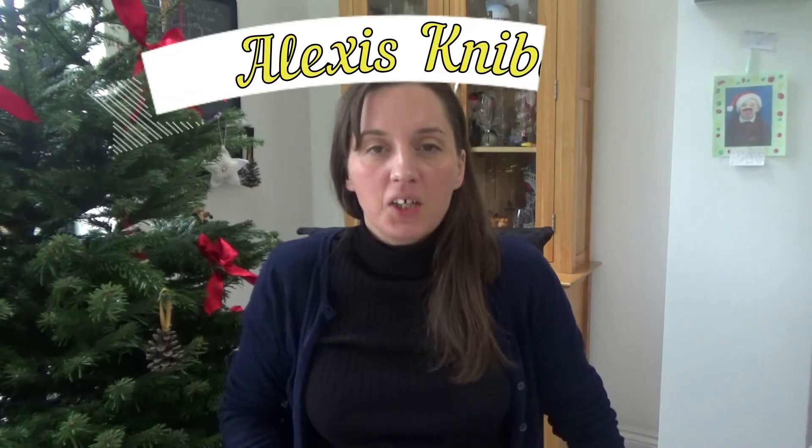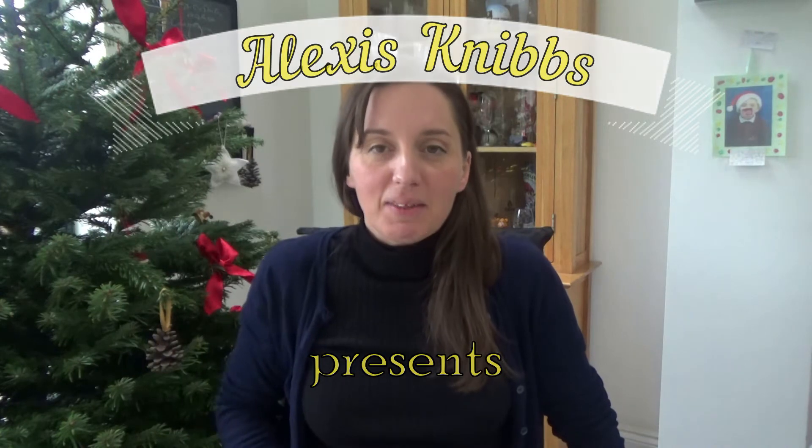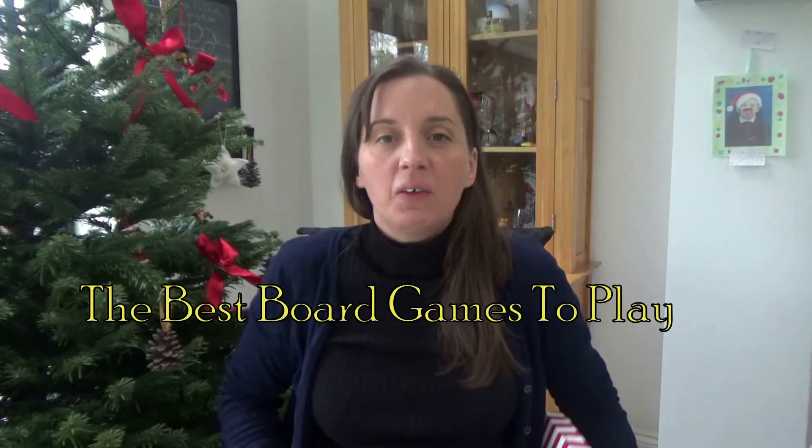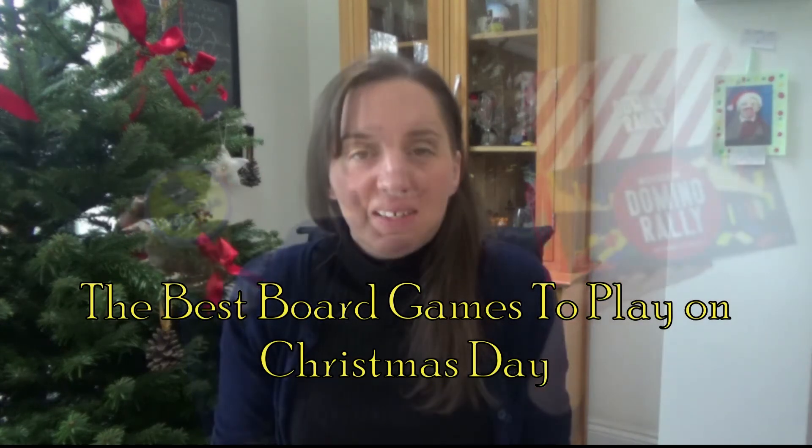Hi everyone and welcome back to my channel, and if you are new here then hello and welcome. My name is Alexis and today I want to show you the best games to play on Christmas Day. These are games that we've already got in our house and we've been playing over the past year. My son Ted is now six so he's really got into playing games with us, so on a Saturday or a Sunday afternoon we'll sit down at the dining room table and play a game together.